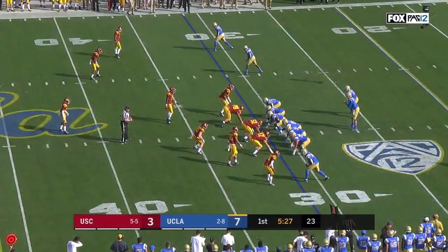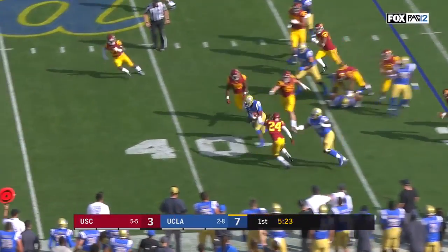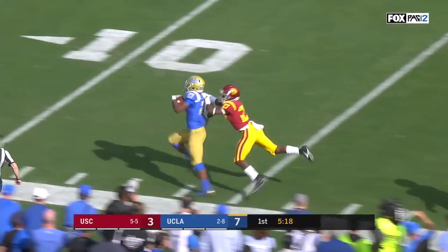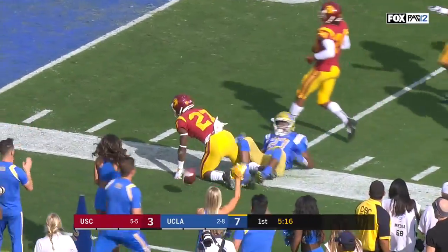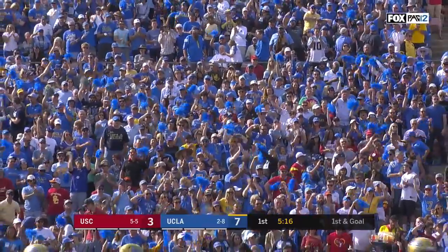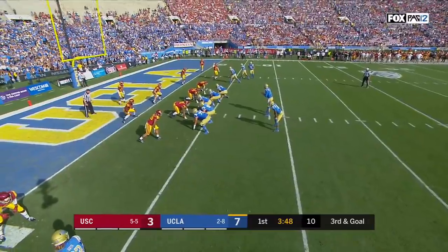He's actually been probably the biggest bright spot for UCLA this season. As we see him breaking off a big run here — he hits the seam hard and takes off, inside the 20, inside the 10. First down and goal for UCLA.